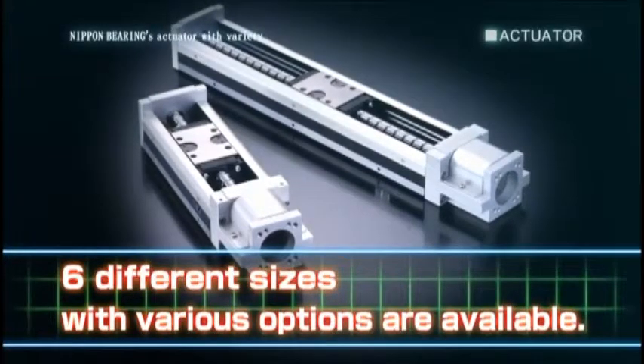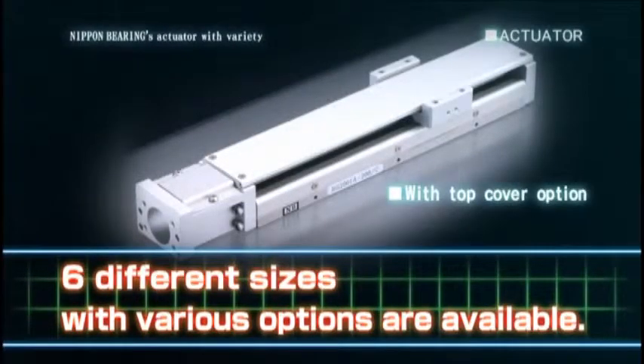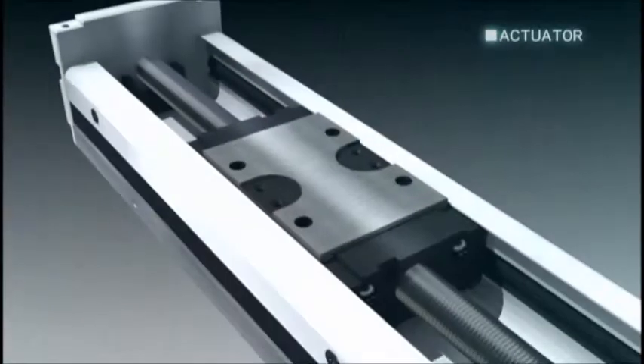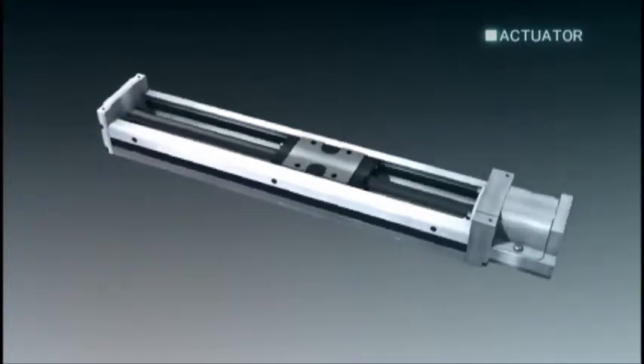Available in six different sizes, with options such as varied stroke length, top cover, and limit sensors, allowing us to meet your needs quickly and cost effectively. Nippon Bearing is here to meet your actuator needs cost effectively.